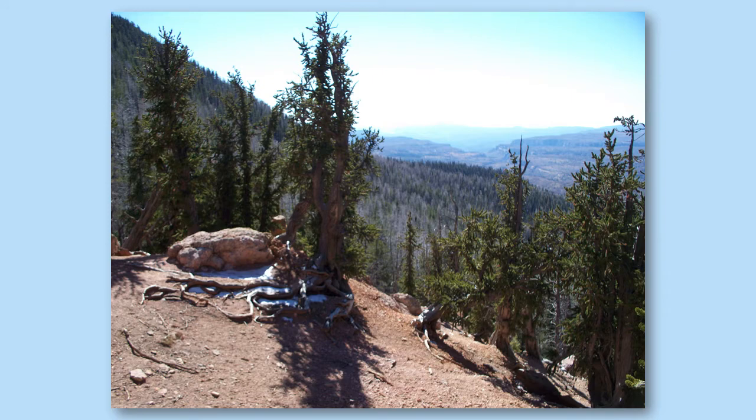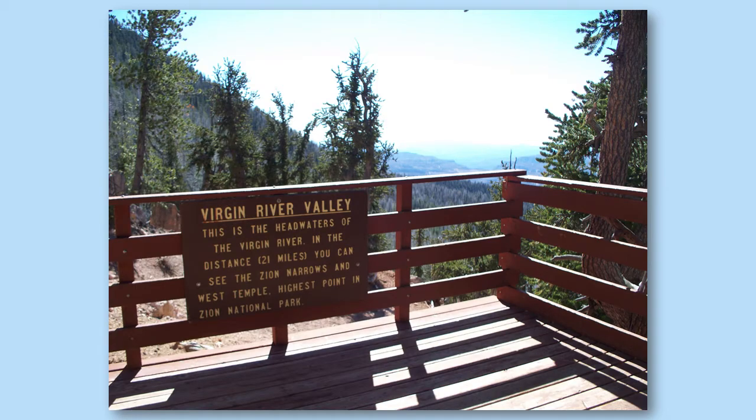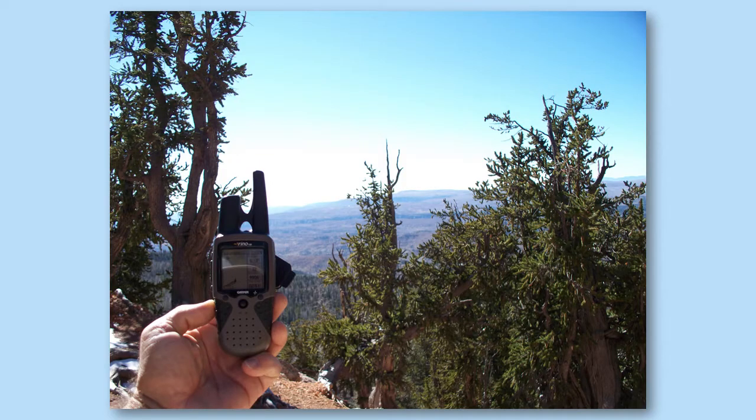The other sign on the platform reads Virgin River Valley. This is the headwaters of the Virgin River. In the distance, 21 miles away, you can see the Zion Narrows and West Temple, the highest point in Zion National Park.